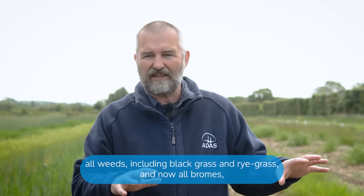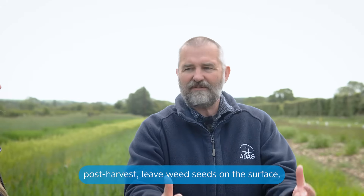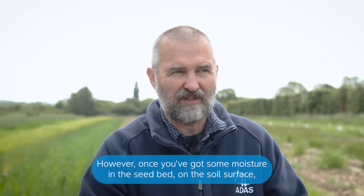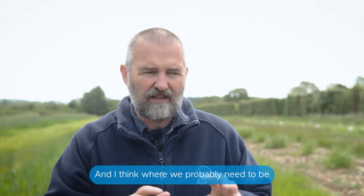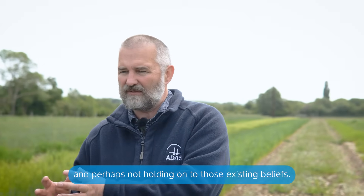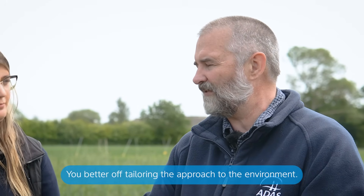So our thinking has to evolve to where we manage all weeds — including black grass, rye grass, and all bromes — by thinking about how the environment is impacting on the success of cultivations. If it's really dry post-harvest, leave weed seeds on the surface: they'll suffer mortality, you'll increase natural predation rates. However, once you've got some moisture in the seedbed, your optimum approach is a very superficial cultivation to increase seed-soil contact, encourage germination, and then kill those individuals before drilling. We probably need much more focus on reacting to environmental conditions post-harvest rather than holding on to existing species-specific beliefs, because for brome the vast majority of populations won't respond to those management approaches.